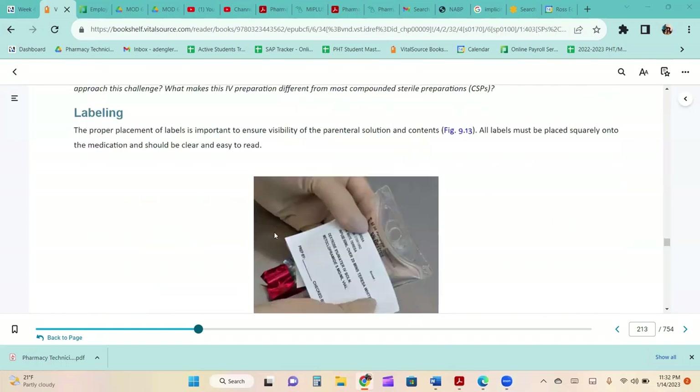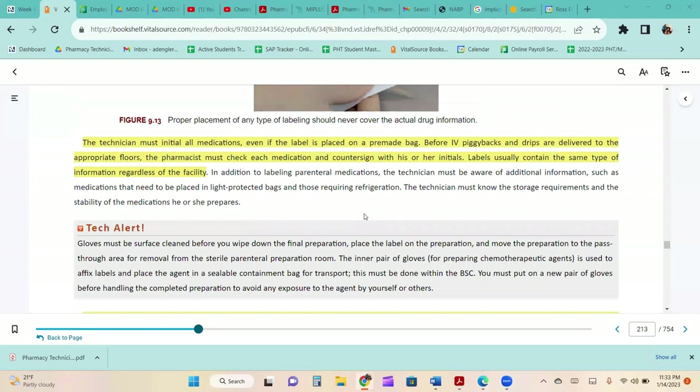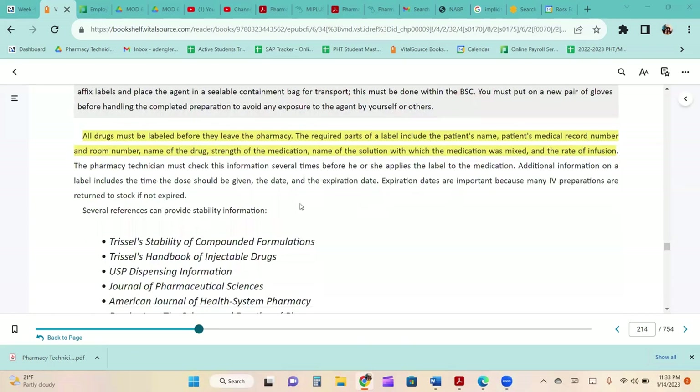The proper placement of labels is important to ensure visibility of the parenteral solution and contents. All labels must be placed squarely onto the medication and should be clear and easy to read. The technician must initial all medications, even if the label is placed on a pre-made bag. Before IV piggybacks and drips are delivered to the appropriate floors, the pharmacist must check each medication and countersign with their initials. Required label parts include the patient's name, medical record number, room number, drug name, strength of the medication, name of the solution it was mixed with, and the rate of infusion.